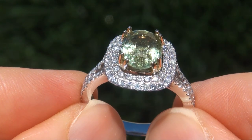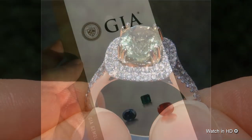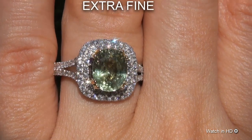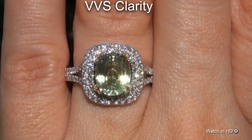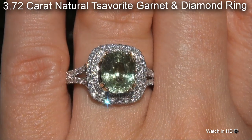Welcome to Certified Jewelry. Just in from our consignor is this very rare, GIA certified, extra fine quality, unheated and untreated, VVS clarity, 3.72 carat natural Tsavorite garnet and diamond ring.